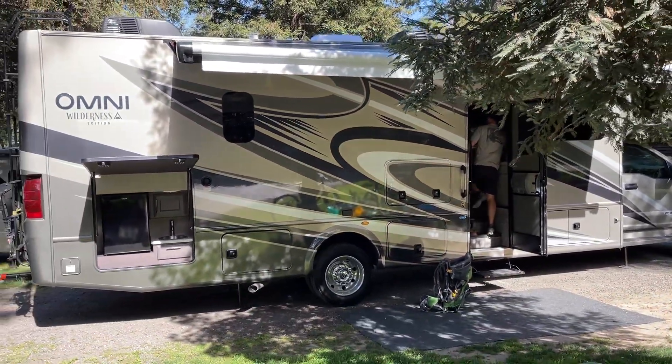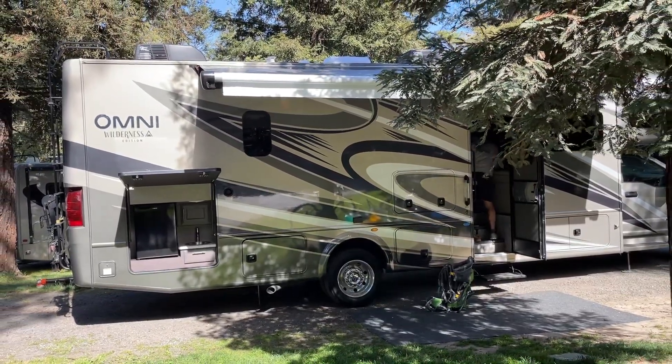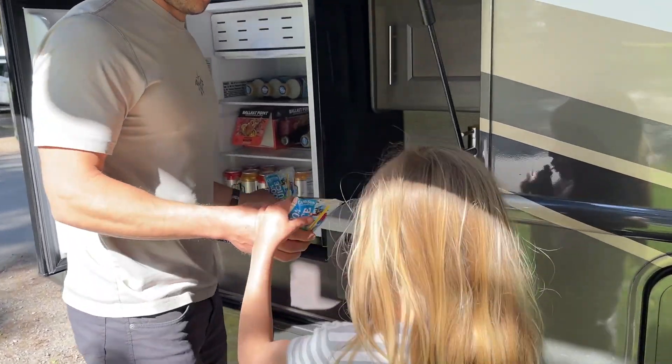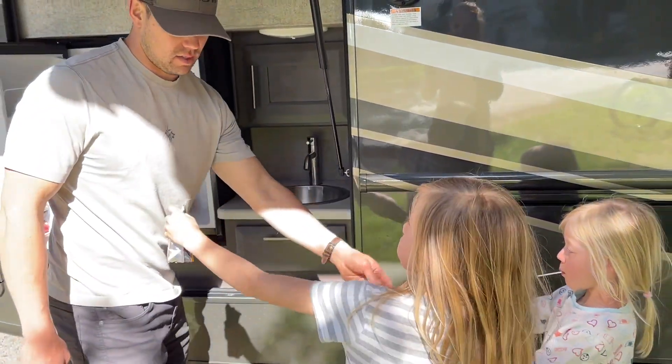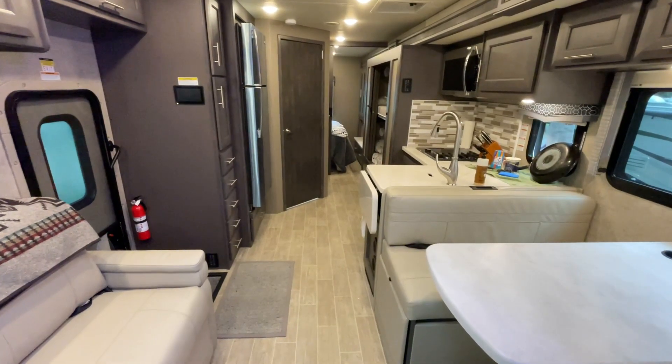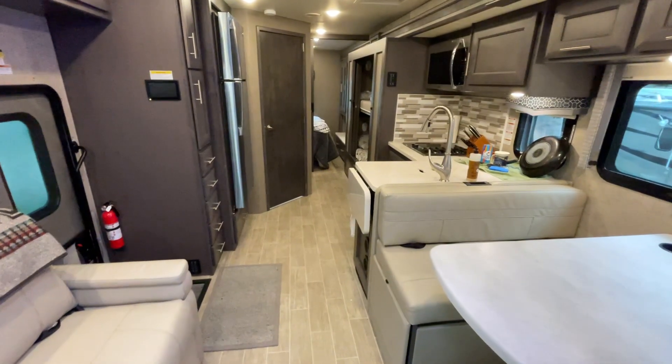One of my favorite features was the outside kitchen. The exterior refrigerator runs off the inverter, so it will always be cold even when you're dry camping.